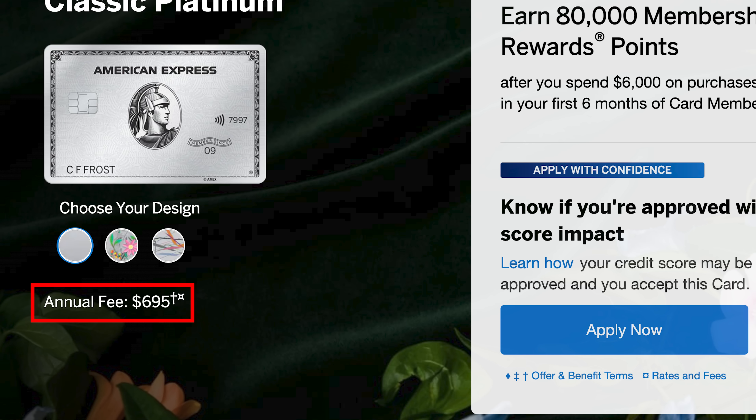The Everyday cards are also a great way to preserve your points. Since Amex points pool together in one account, as long as you have one membership rewards-earning Amex card open, you won't forfeit your points. Many people open the Everyday card — the one with no annual fee — just to preserve their points if they want to close their Amex platinum or Amex gold.